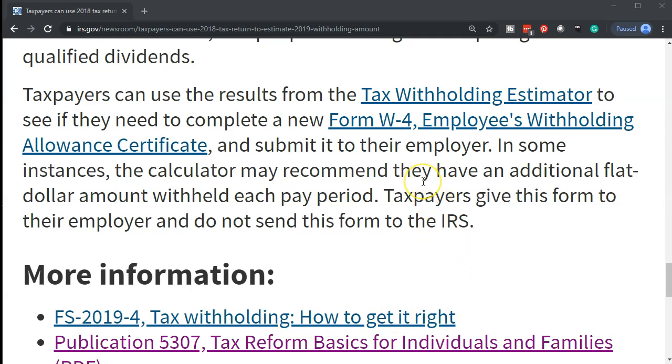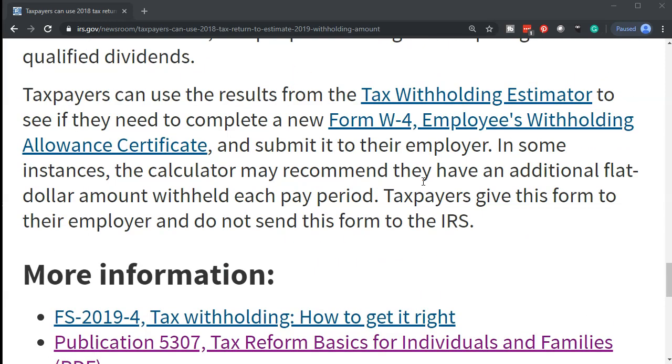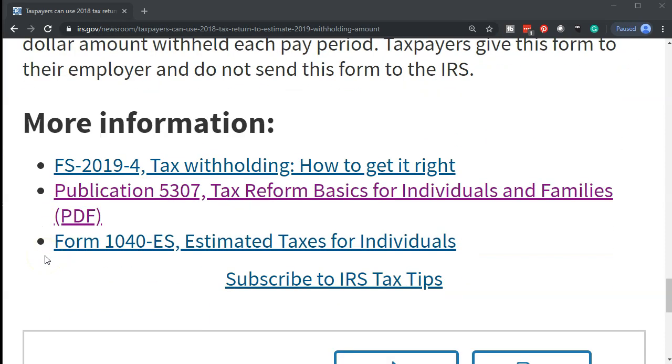The W-4 form goes to the employer, who is then informed to take the money out of the paycheck — they are the ones actually making the payment from the gross earnings of the employee. More information can be found at the links below, and a link to this information will be found in the description.